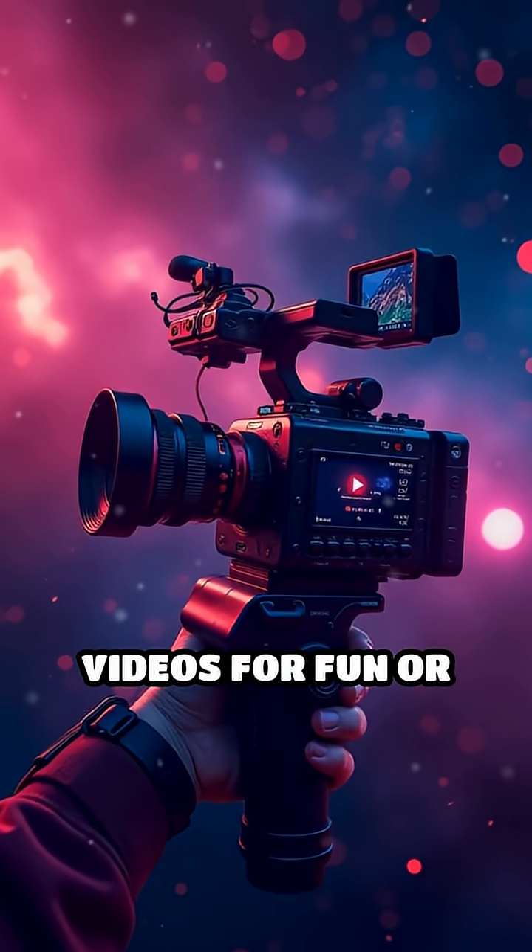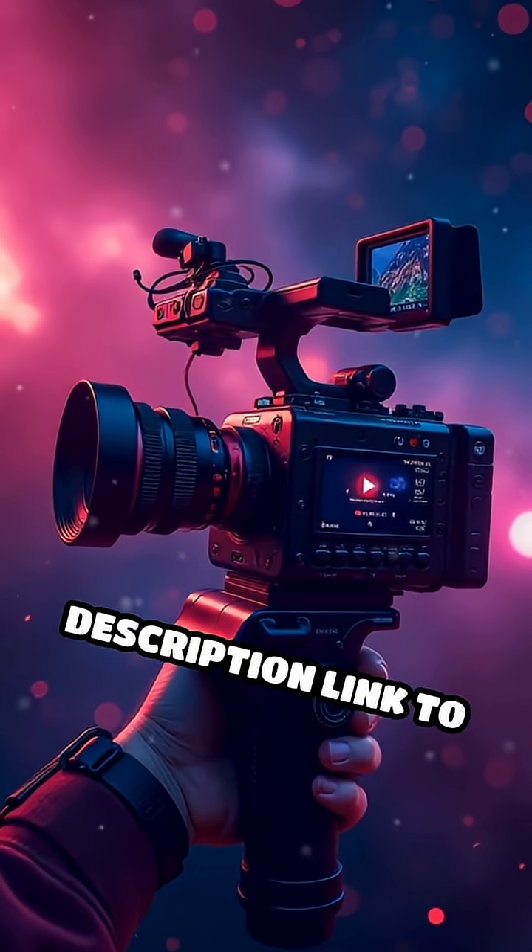Want to make your own fascinating videos for fun or profit? Click the description link to get started today.